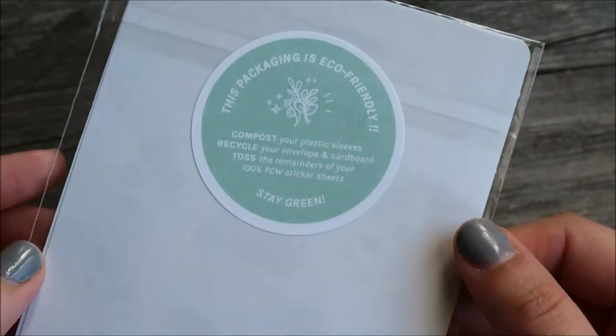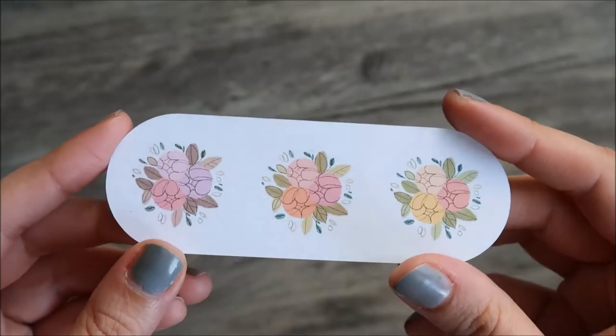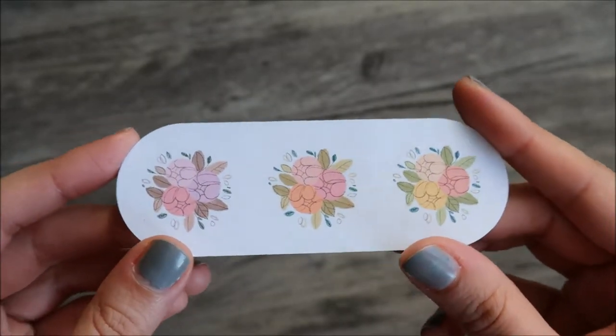Cheyenne has such an adorable illustration style and I love her videos as well. They always put me in the mood to draw or write, paint, pretty much anything creative.